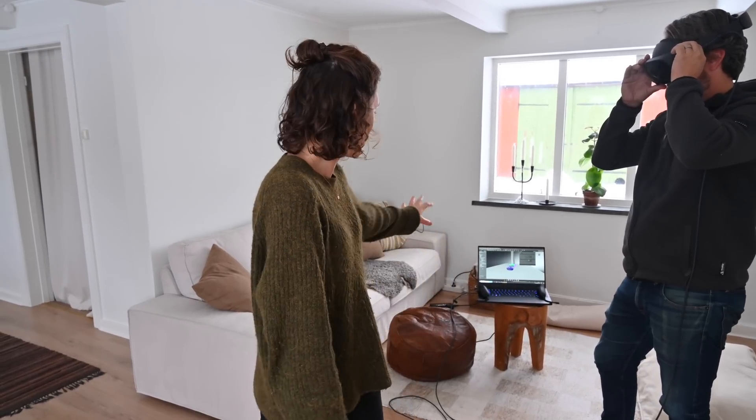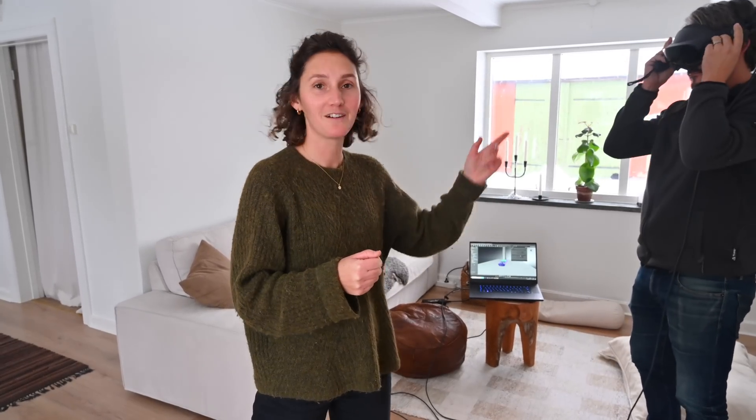Martin is setting up VR goggles and we're actually going to be able to walk inside of Ron 3. He has a file, a drawing of the boat, and that connects to the VR goggles. We can walk inside the boat, feel around, see how big it is, how spacious it is, and take notes if there is something that doesn't feel right, or if we want to change something.